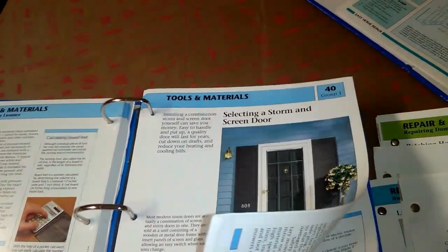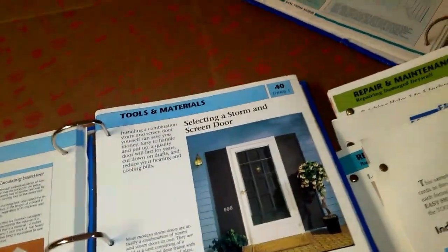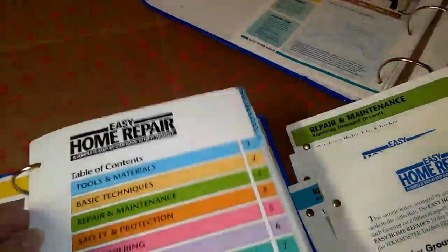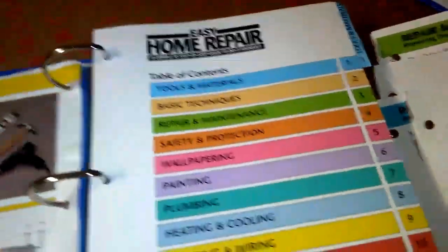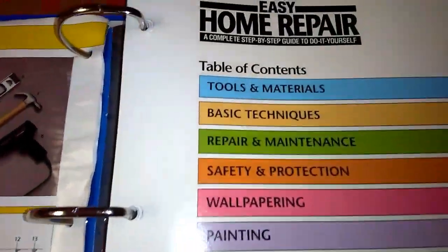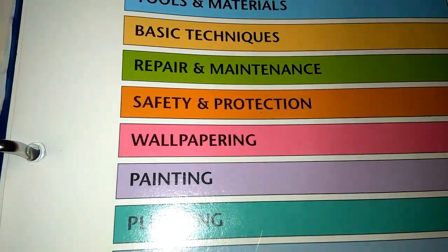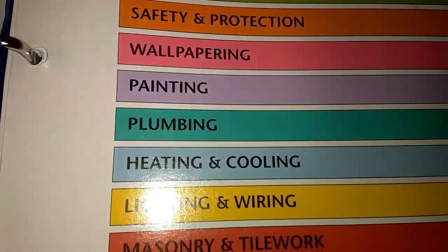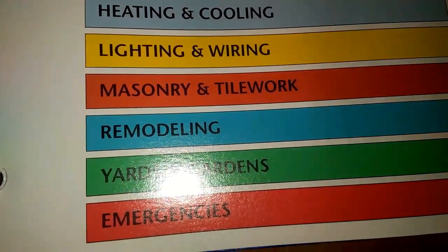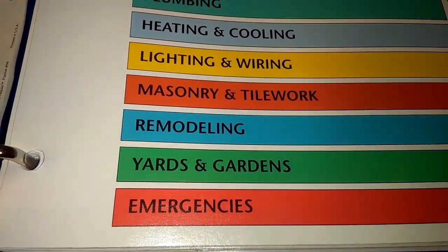They even have lawn mowers and stuff like that — I didn't know that. I went through them real fast; it was five dollars so I went ahead and got them. And just in case, they have an index right there — 13 different things. It says: tools and materials, basic techniques, repair and maintenance, safety and protection, wallpapering, painting, plumbing, heating and cooling, lighting and wiring, stainless and tilework, remodeling, garden, and emergencies.